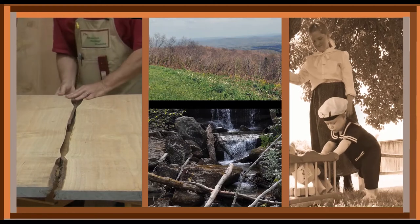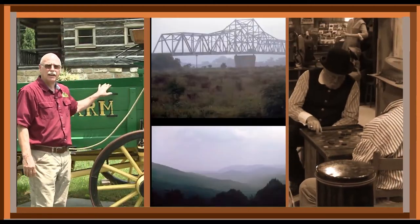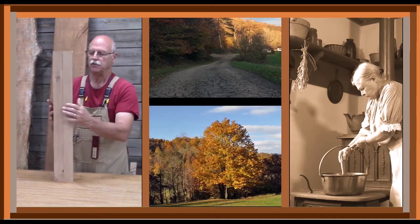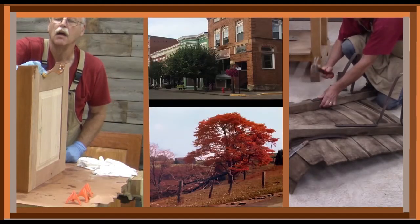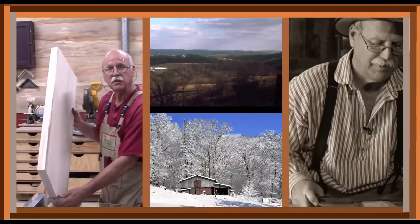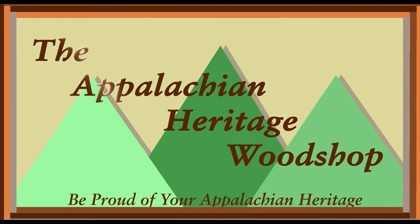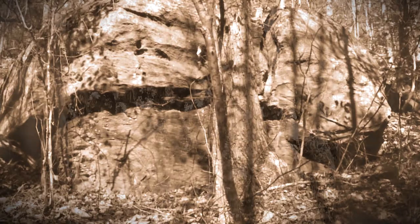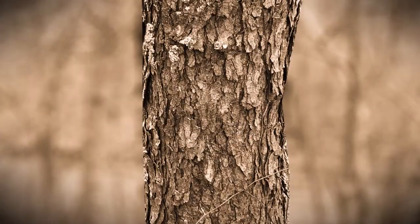Appalachia covers over 200,000 square miles across 13 eastern states where you will find steep, rugged mountains, vast lush forests, swift moving streams, and valley farmlands. Appalachian settlers were a unique breed. Isolated by the rough terrain, mountain dwellers had to be self-reliant and innovative to survive the harsh living conditions. One thing Appalachia had always been blessed with was trees, until around 1900.